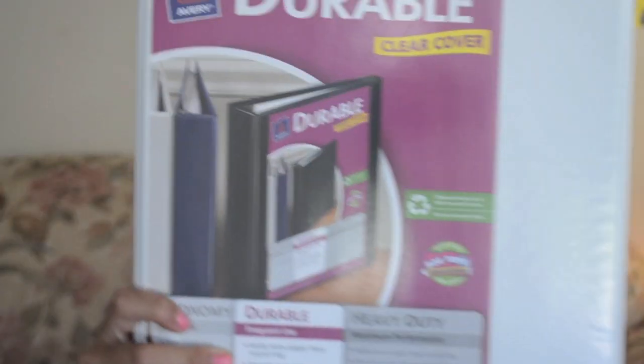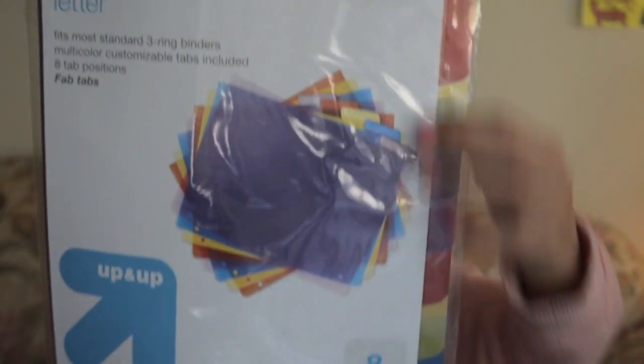Those are all the notebooks, now moving on to binders and folders. The binder I got was just this really plain white one from Avery. I really like plain white ones because in the front I can put pictures of me and my friends and design it how I want. This is a one-inch because I think one and a half is too big and a half inch is too small. And then I got these multi-color index dividers so I can separate all my subjects.